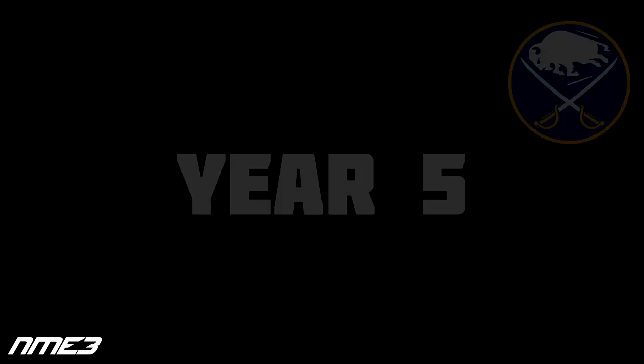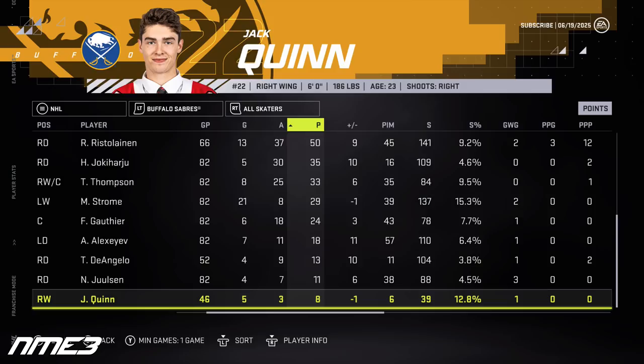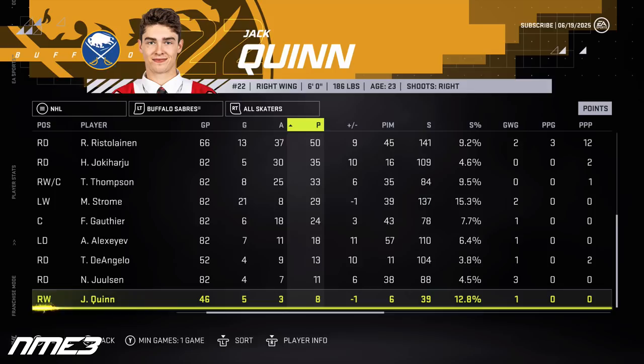In year 5, the Sabres finish 14th in the NHL and again miss the playoffs. Dylan Cousins bounces back with 24 goals and 48 assists for 72 points, moving up to an 86 overall. Jack Quinn struggles again in 46 games with just 5 goals and 3 assists for 8 points, but jumps to an 81 overall and signs another 1-year $1 million deal with the Sabres.